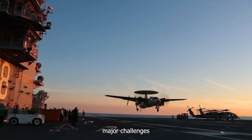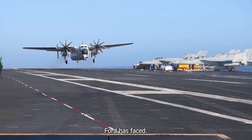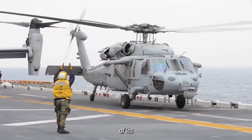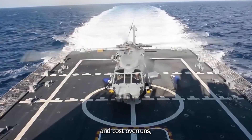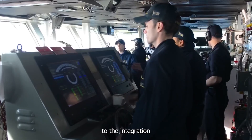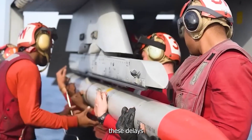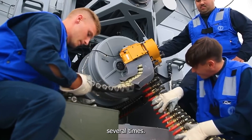There are four major challenges that the USS Gerald R. Ford has faced. The first is developmental delays. In the beginning of its construction, the ship faced delays and cost overruns, primarily due to the integration of new and unproven technologies. These delays resulted in the delivery of the ship to the Navy being pushed back several times.